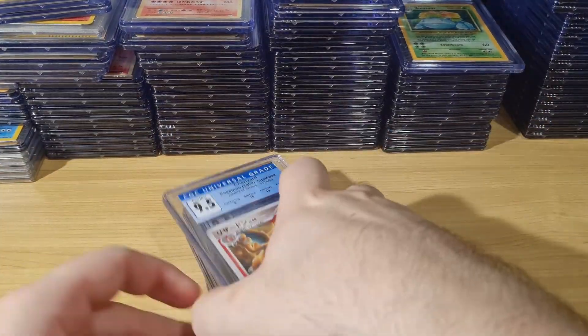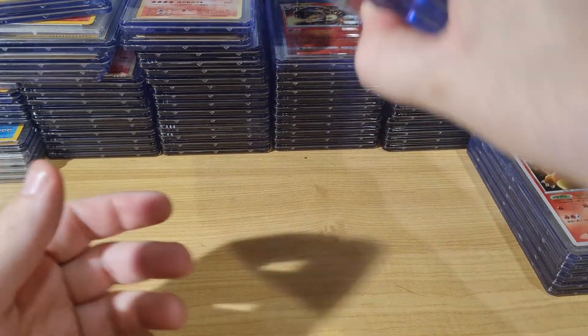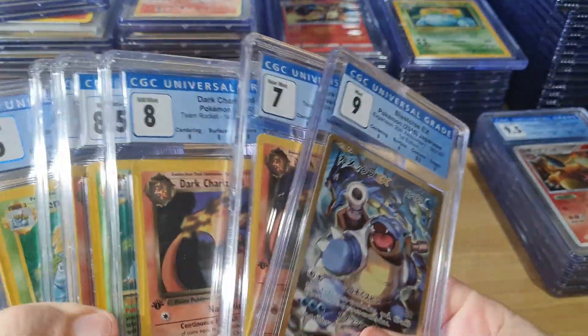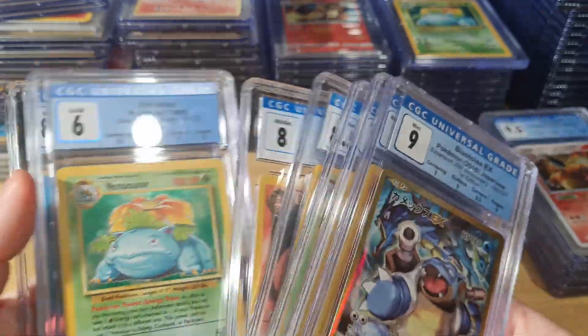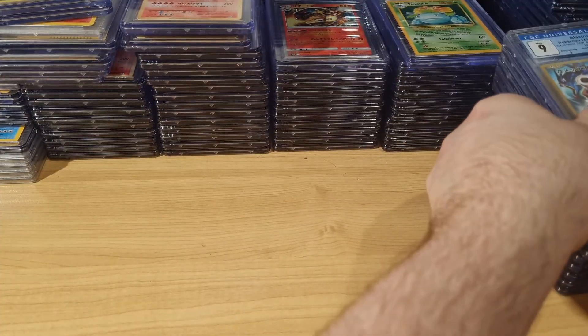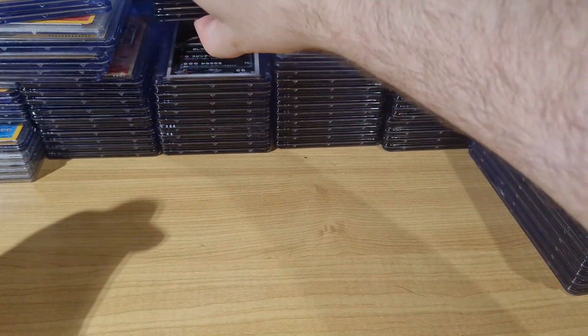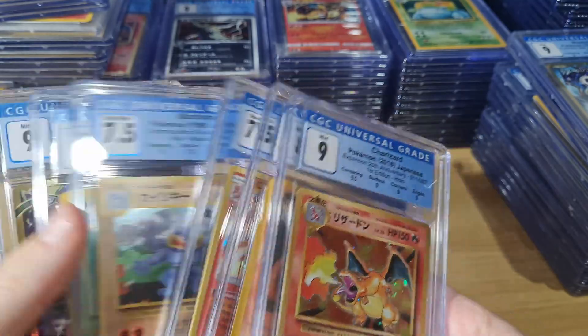Forty percent of the price of a PSA 9 — same condition, except I just get the better deal. This is more of the stuff I've been buying off there. I bought lots of Charizard, Blastoise, Venusaurs because I can always sell them for a profit down here in Australia. That's just how I do it.